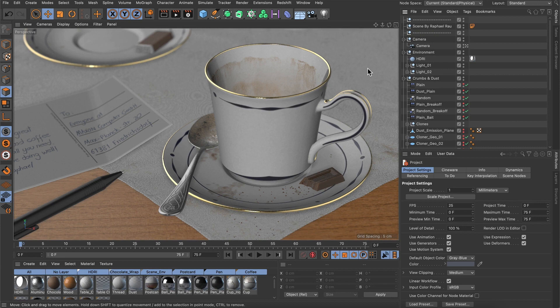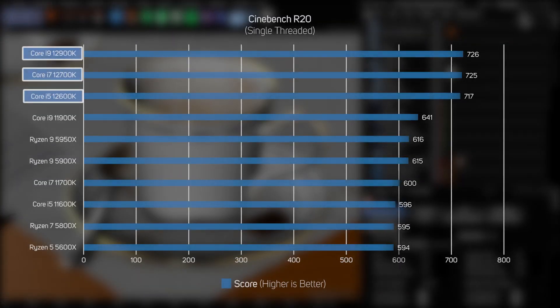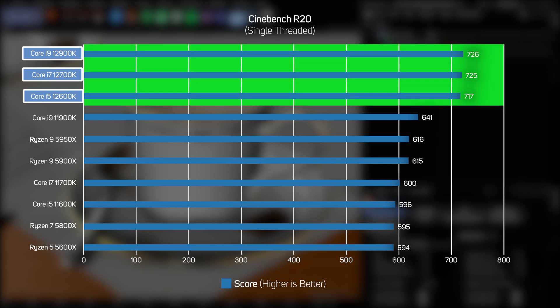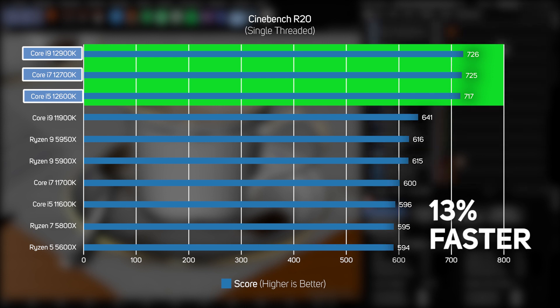Cinebench R20 is based on the popular modelling, animation and rendering application Cinema 4D, and this test renders a complex scene on a single thread. Whilst you'd never deliberately choose to only render on a single thread, this is an interesting test as it reveals the single-thread performance difference between the various CPU architectures. What's immediately obvious from this graph is how much faster the three new Intel 12th Gen CPUs are than anything else. The new 12th Gen P-cores are around 13% faster than the old uniform cores in 11th Gen, marking a strong start for Intel's new CPUs.